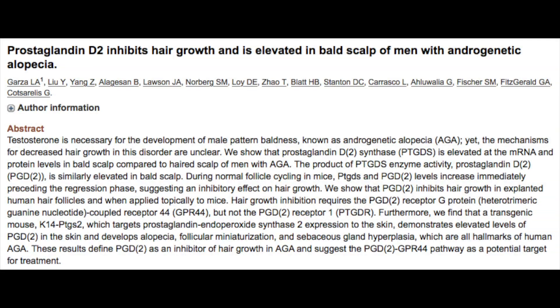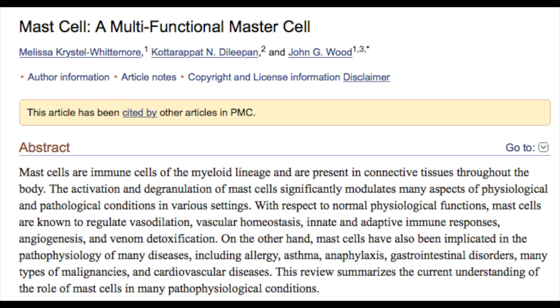Let's get back to how prostaglandins contribute to hair loss and male pattern baldness. In a study done in 2012 by Garza, it was discovered that in the scalps of balding men there was an increased accumulation of the inflammatory D2 prostaglandins, which inhibited hair growth. There's extensive research done on the inhibitory effect of prostaglandins on the hair shaft through numerous mechanisms. For example, prostaglandins contribute to the degranulation of mast cells, which can lead to fibrosis and scarring of the scalp.